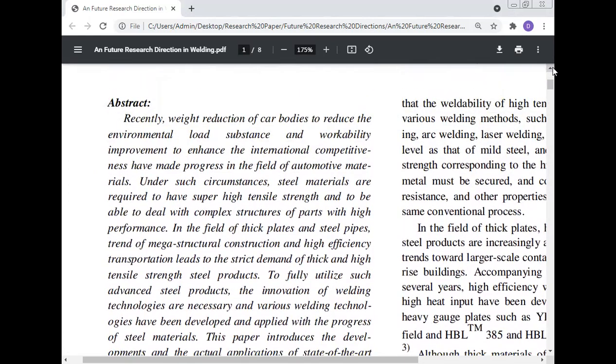The abstract of the paper: recently, weight reduction of car bodies to reduce the environmental load and workability improvement to enhance the international competitiveness have made progress in the field of automotive materials. Automotive materials are progressing day-by-day to reduce environmental load, reduce car body weight, or improve performance.